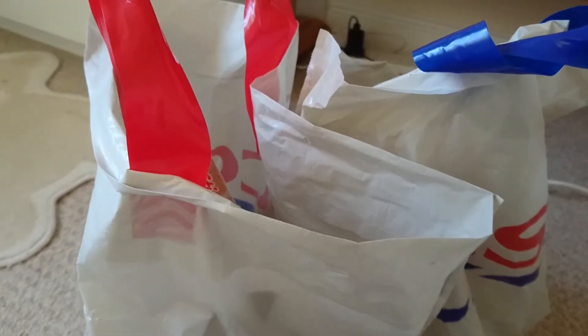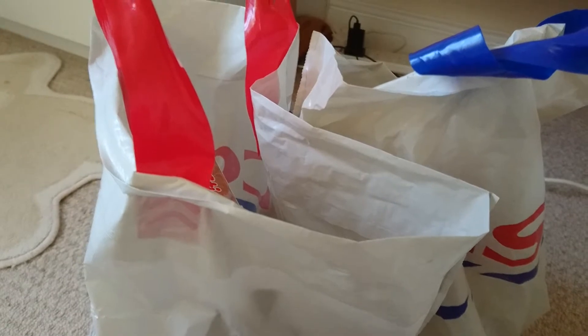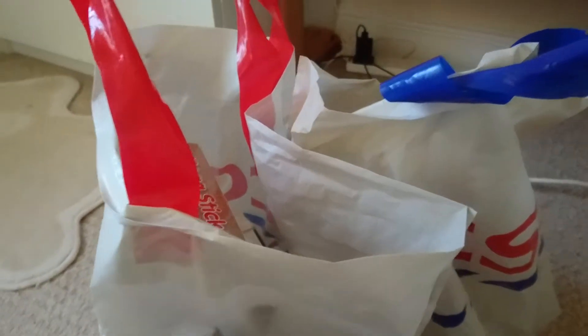Hi guys, been to town today and we went to Poundland and Poundworld and there's also a few bits from The Works, so I thought I would share with you.